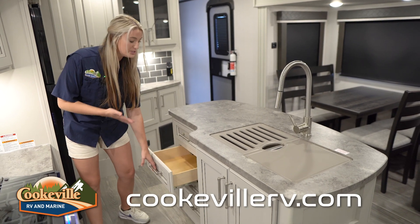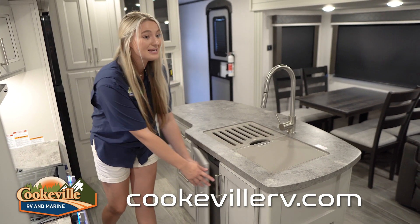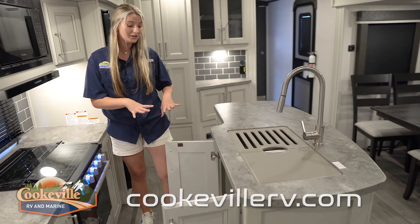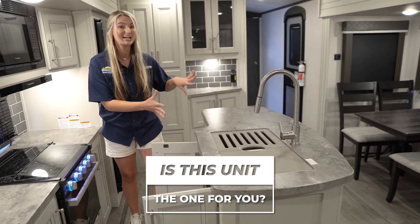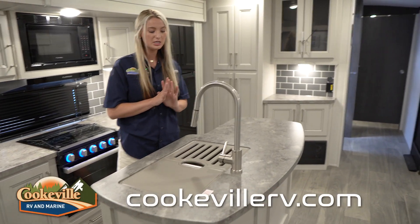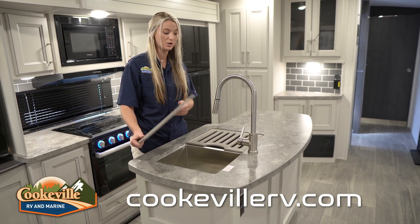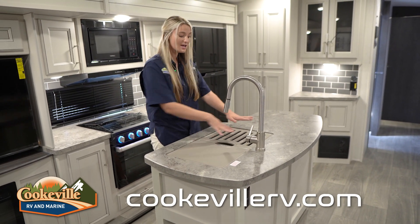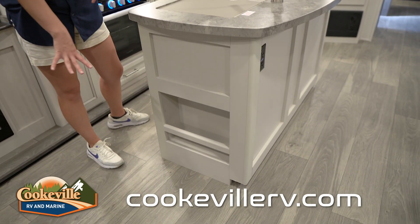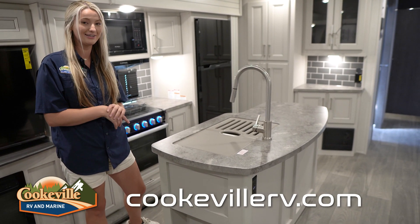The island has four drawers — perfect for silverware or a junk drawer — and a massive storage compartment underneath, large enough for cleaning supplies or even a full-size garbage can. There's also a divided sink up here so you can do dishes on one side and have other things in the other. They've even given you little placemats to dry items on. There's also a small open cabinet area perfect for a cookbook, wine bottles, or some china.